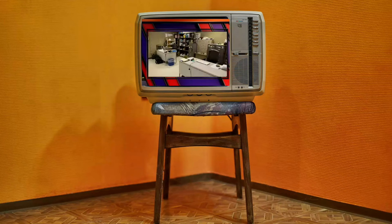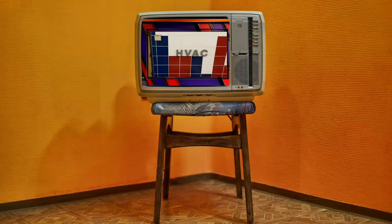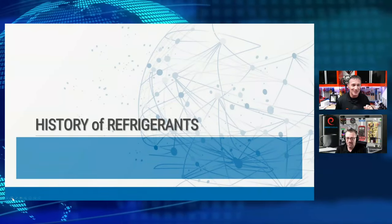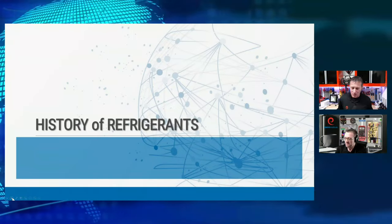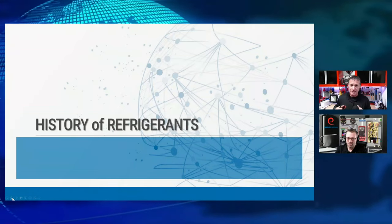Welcome to Did You Know? The Esco HVAC Show. How could you not have fun when you're starting a show with a little bit of Three Stooges and some HVAC education? Thank you all for joining us. Welcome to Did You Know? The Esco HVAC Show. We've really had some great topics to dive into.